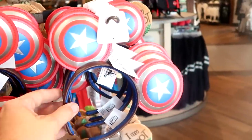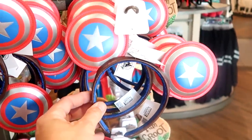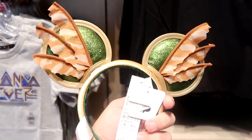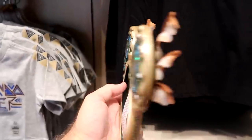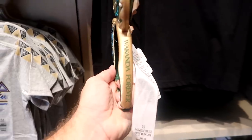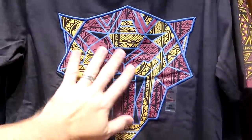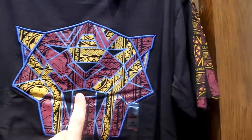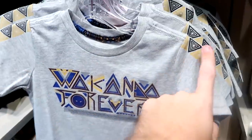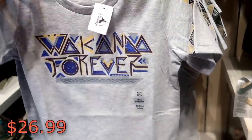They also have Captain America ears — embroidered 'Super Soldier' — those ones are really cool. For $44.99, they have another pair of Black Panther Wakanda Forever ears — the ears themselves are kind of plasticky, but check out the wings on either side; they're really shiny and it says 'Wakanda Forever' on the side. And then there's a men's Black Panther Wakanda Forever t-shirt with a really nice design that goes on the sleeves as well at $39.99, plus a kids t-shirt that says 'Wakanda Forever' at $26.99.